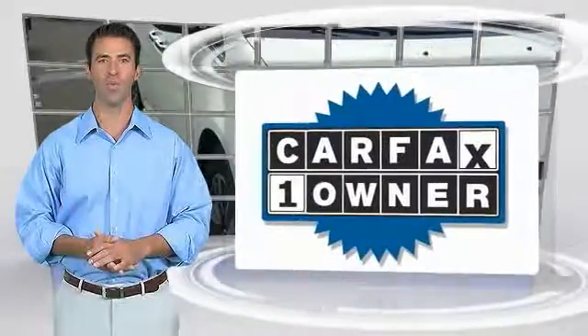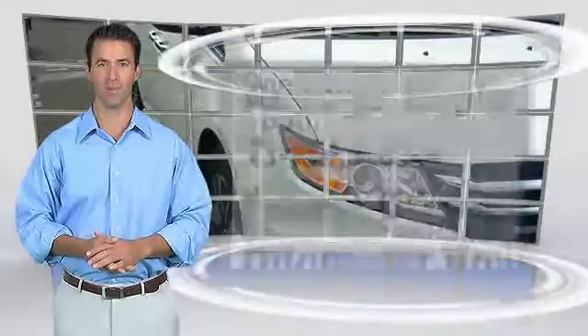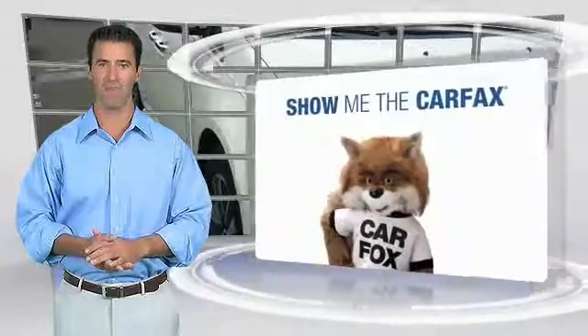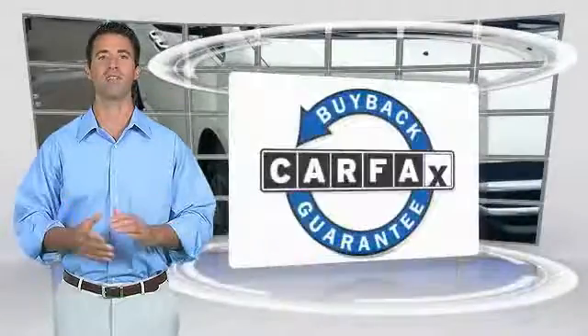This is a one-owner vehicle with the Carfax Vehicle History Report. Be sure to find a complimentary copy of this report online or contact the dealership. This vehicle qualifies for the Carfax Buy Back Guarantee and is a new car on the Carfax.